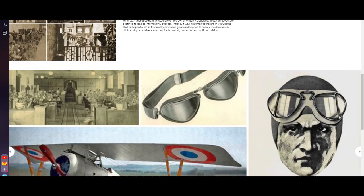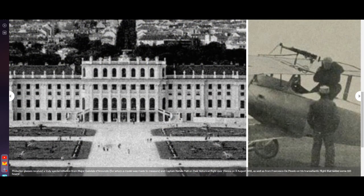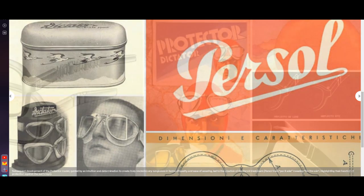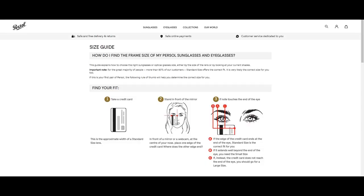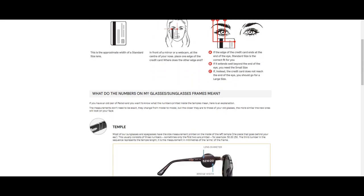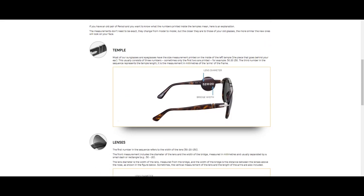In terms of the brand itself, Persol has a huge history and they were really innovative. They were, I believe, the first brand to make flexible temples — you can see them flex on camera. Even if you pick the wrong size, the temples will adjust to fit you perfectly. Of course they offer different sizes, but even if you go wrong, the flexibility means they will adjust to your head.